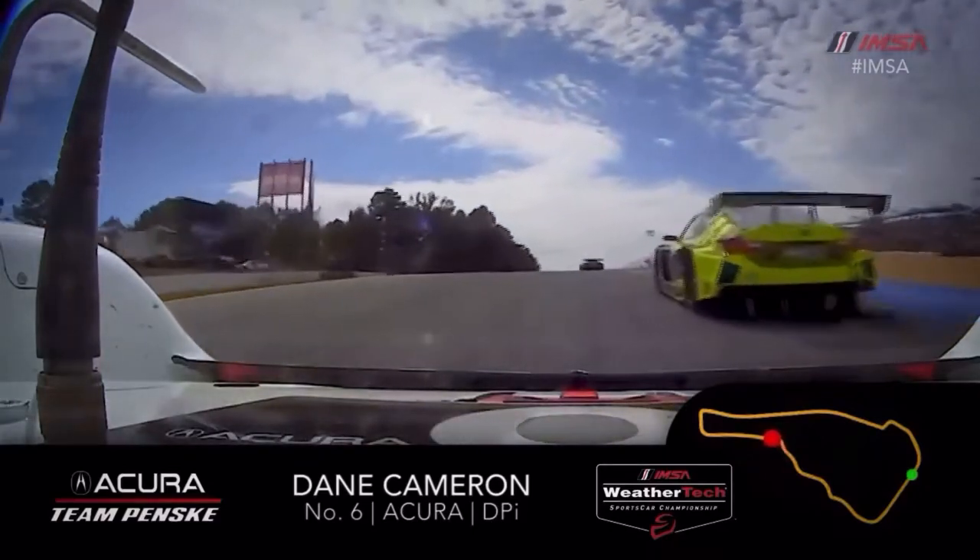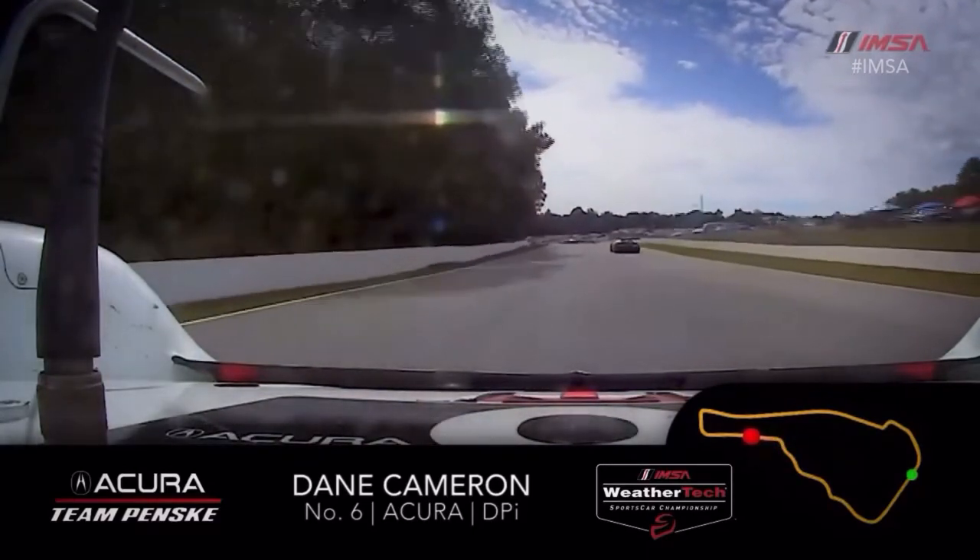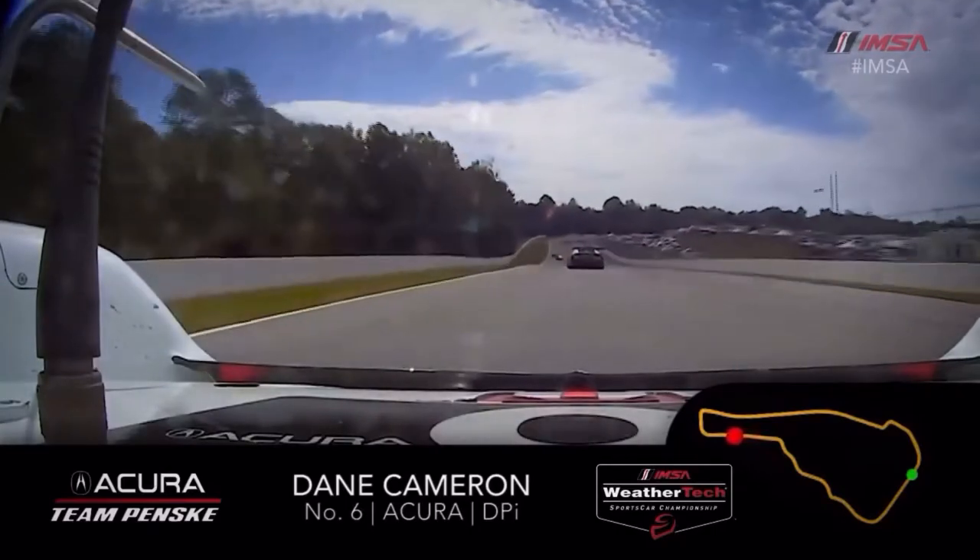Turn five now — again, big uphill mid to exit, so you really carry a lot of speed in, let the elevation catch you there. A really, really tricky one.